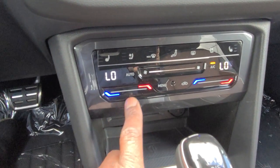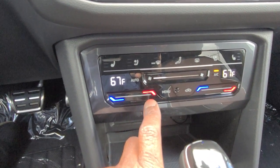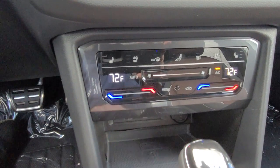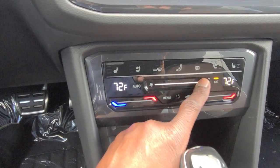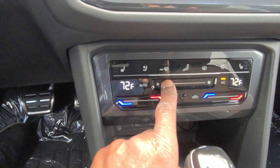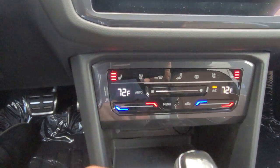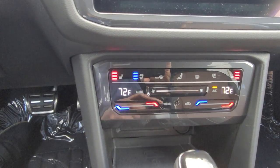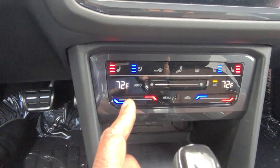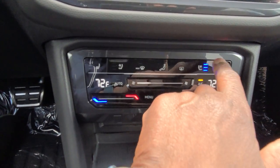Capacitive touch for the climate control as well. I can raise the temperature or slide my finger across to adjust. Fan speed can be adjusted by sliding or tapping. Heated seats for both driver and passenger are all capacitive touch. Ventilated seats are also a feature — heated and ventilated seats are new for the 2022.